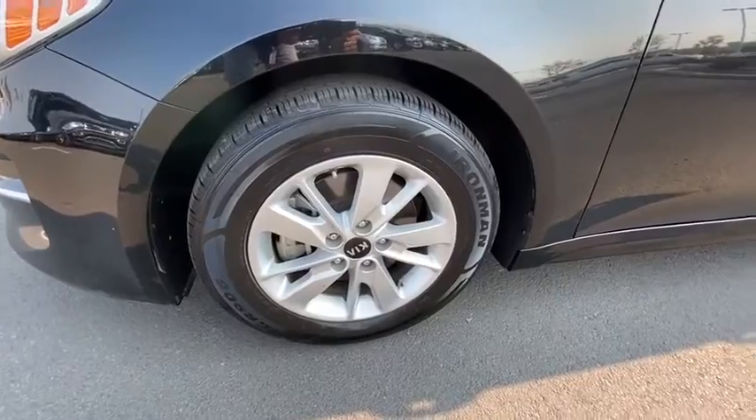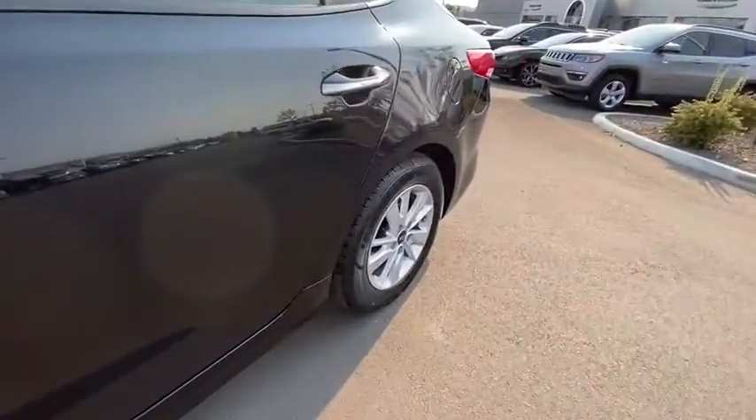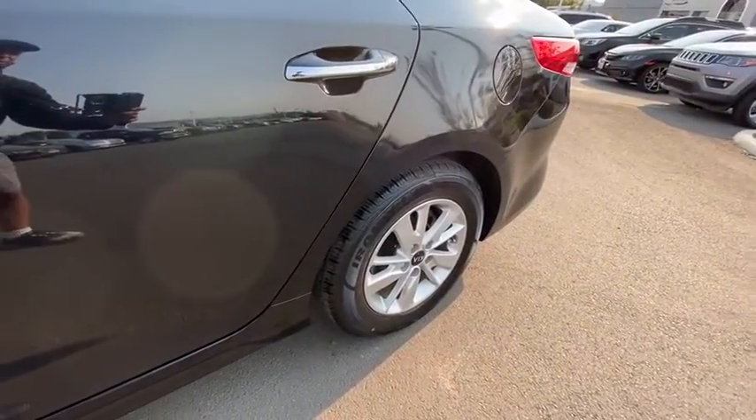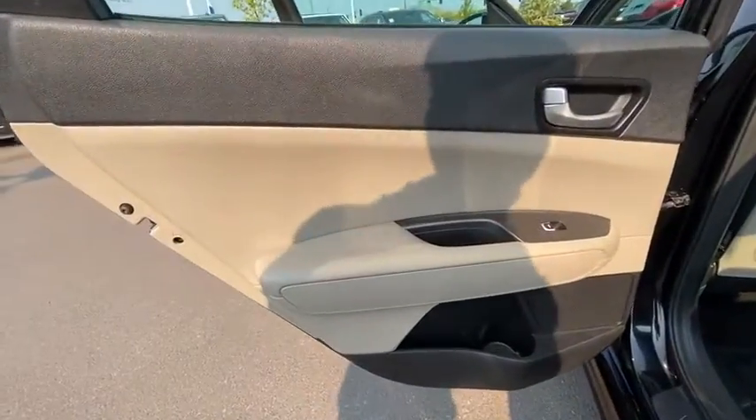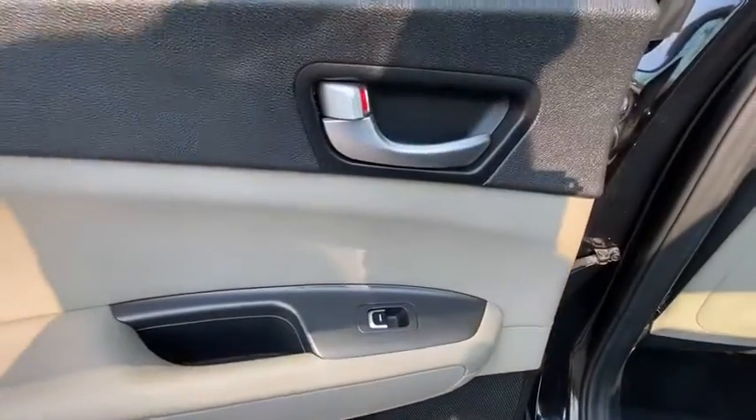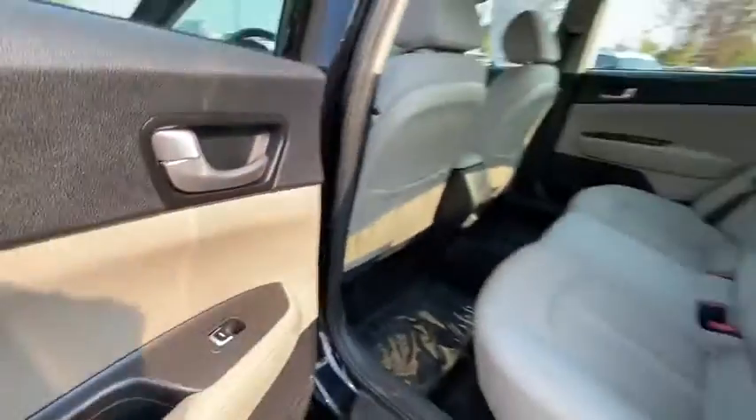Aluminum wheels, auto-off headlights, rear defrost, AM-FM stereo radio, front-wheel drive, bucket seat, electronic stability control, child safety locks, passenger airbag, MP3 player, power door locks. Come take a test drive today.